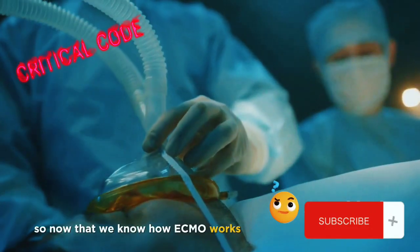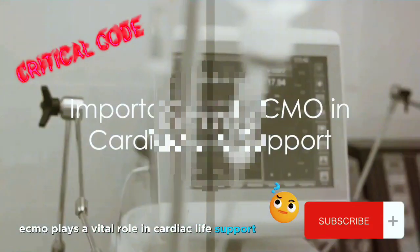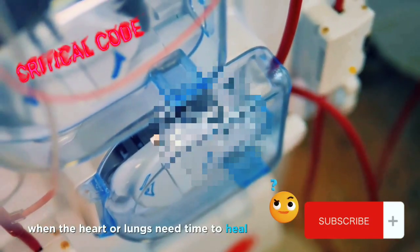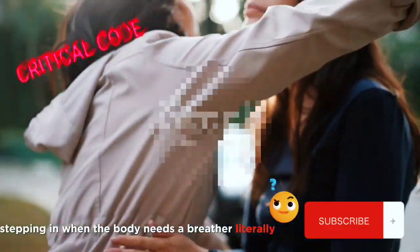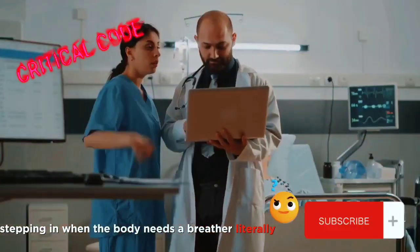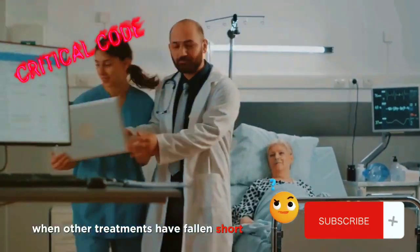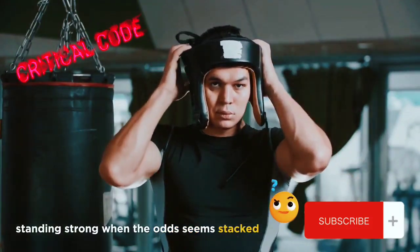So now that we know how ECMO works, why is it so important? ECMO plays a vital role in cardiac life support for a multitude of reasons. Primarily, it stands as a beacon of hope when the heart or lungs need time to heal. It's like a trusted friend, stepping in when the body needs a breather, literally. But it doesn't stop there — ECMO is also the go-to option when other treatments have fallen short. It's the last line of defense, standing strong when the odds seem stacked.